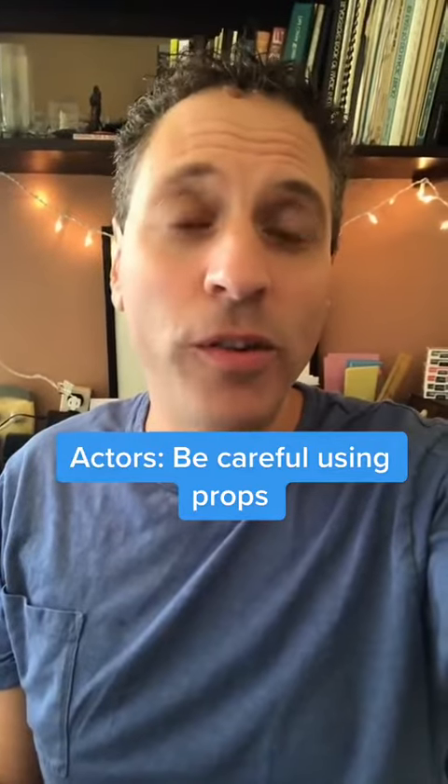Actors, be careful when using props. As a rule, actors love to use props — it makes it more fun. In theater, great, no problem. But in film and TV, it's a little trickier.